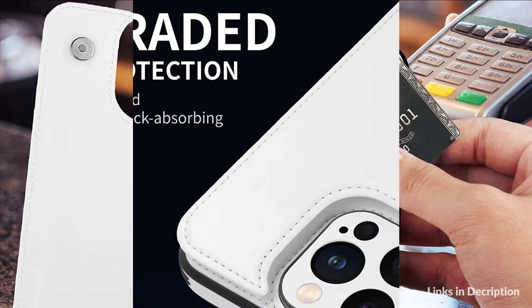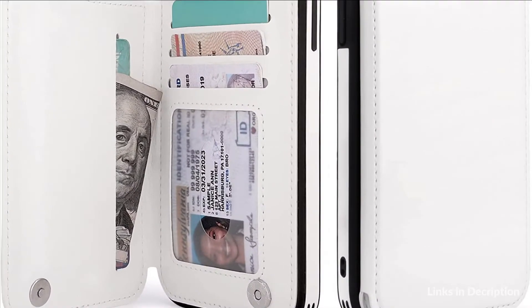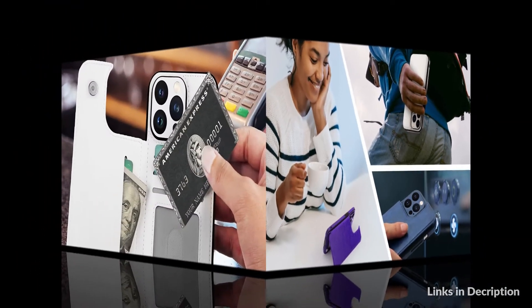Wallet case for women and men with 4 card slots for ID cards, credit cards, driver's license, and some cash — convenient use even without a wallet. The iPhone 14 Pro Max case wallet has a stand function which will bring more convenience for movie watching with multi-angle and hanging out with friends on FaceTime. Free your hands and gain more convenience.